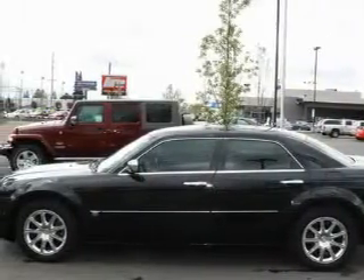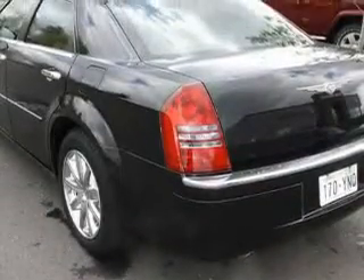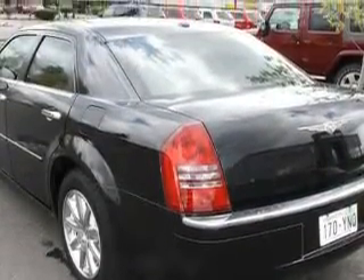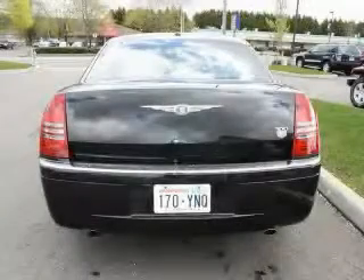The most stunning features showcased on this Chrysler are a sunroof, cruise control, a navigation system, satellite radio, an anti-lock braking system, three-point rear seat belts, and this vehicle has just over 34,000 miles.